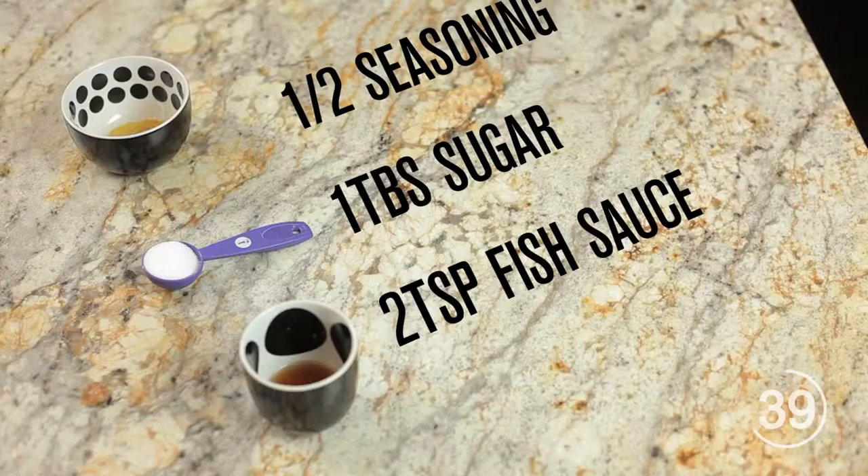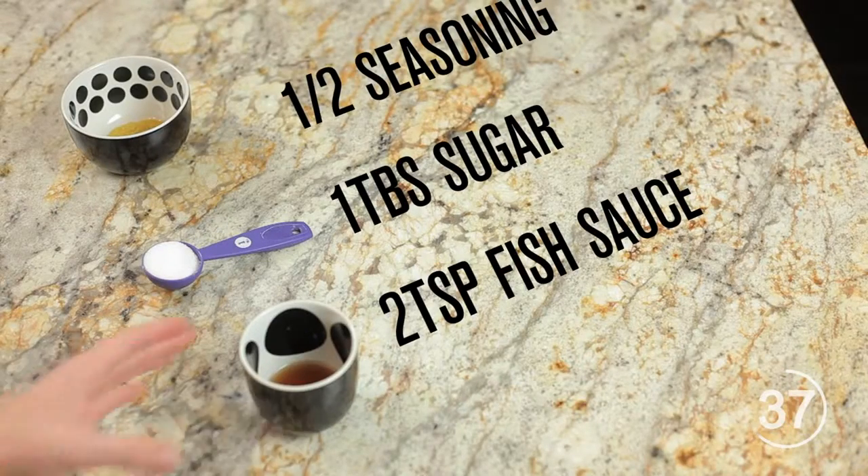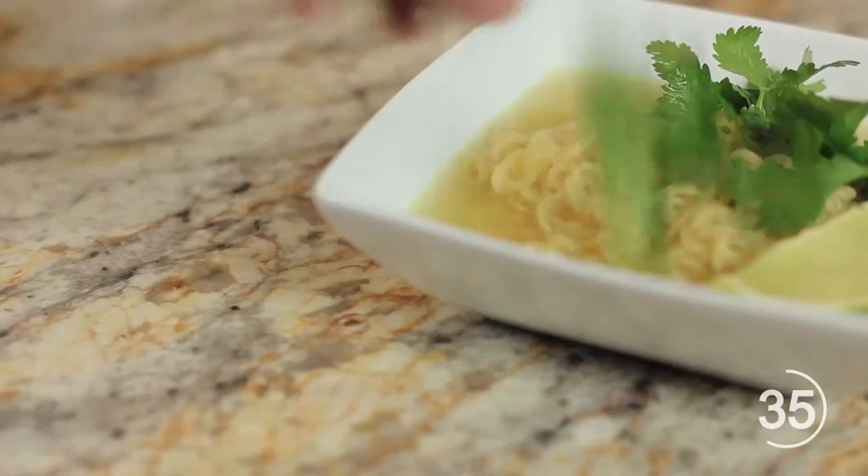Cook the noodles per normal. Toss in half the seasoning, plus one tablespoon of sugar, and two teaspoons of fish sauce. Garnish with lime, cilantro, and bean sprouts if you like.